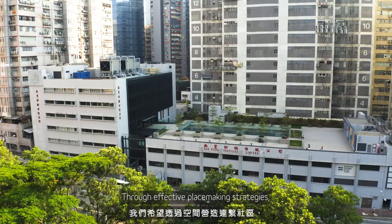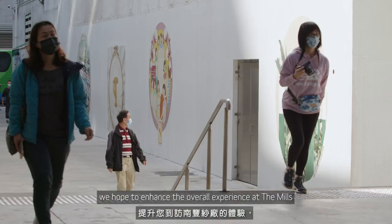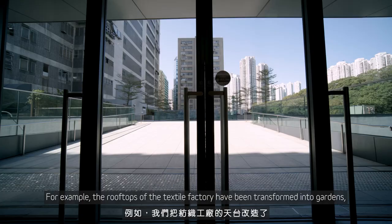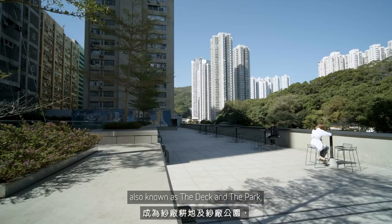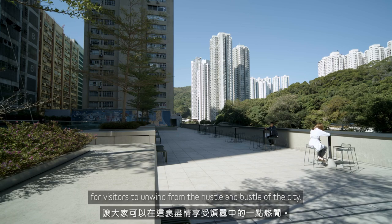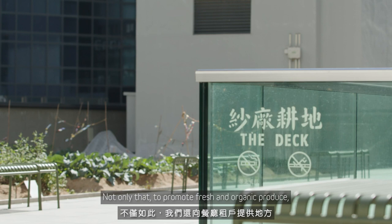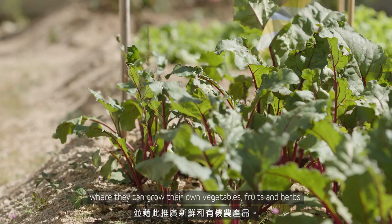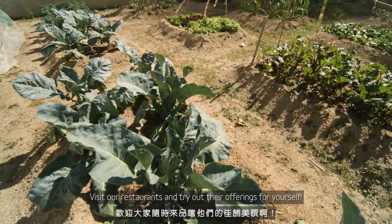Through effective placemaking strategies, we hope to enhance the overall experience at The Mills and educate the local community about sustainability. For example, the rooftops of the textile factory have been transformed into gardens, also known as the deck and the park, for visitors to unwind from the hustle and bustle of the city. To promote fresh and organic produce, we also have an exclusive area for restaurant tenants where they can grow their own vegetables, fruits and herbs. Visit our restaurants and try out their offerings for yourself.